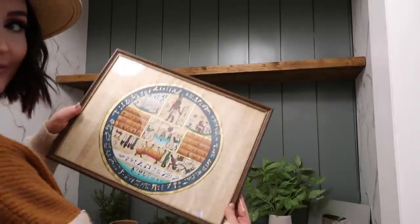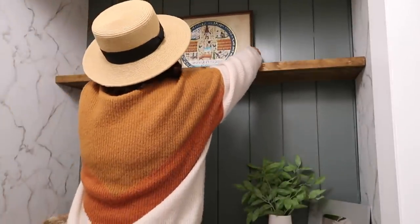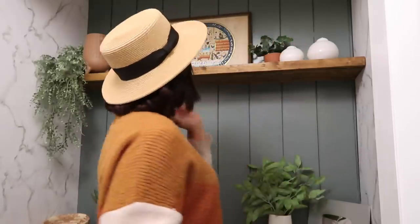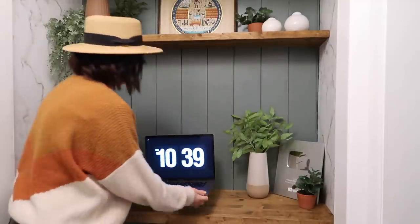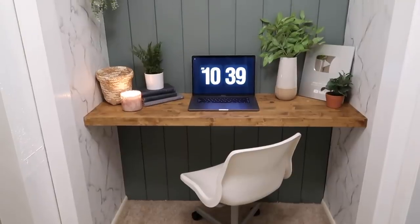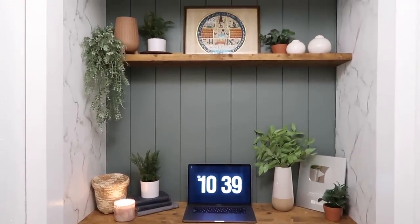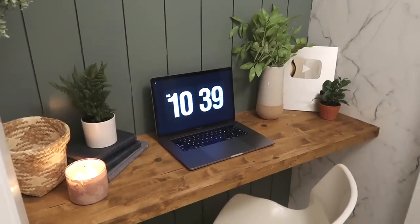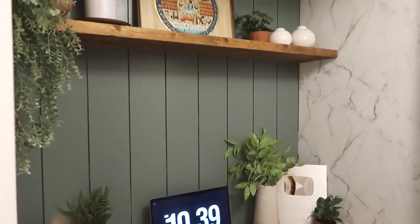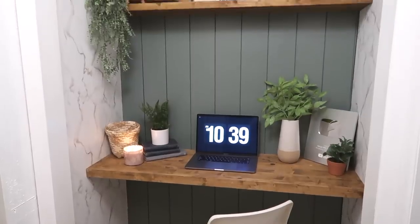Our friends gifted us this scroll when they went to Israel, so it's something we've had for a while and weren't sure where to hang. I thought once we had a little office area it would be perfect displayed there. We are both really happy with how this turned out — we were able to do this entire project in just a few hours, let it dry overnight, and had it done in just one day. So if you're needing a little office area, you could easily turn any spare closet into one and knock it out in a single day.